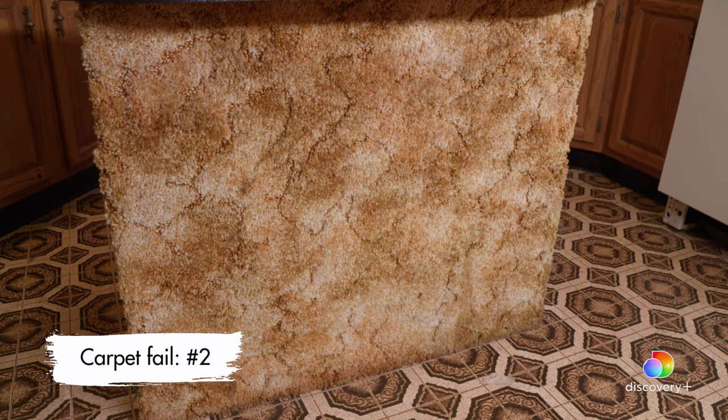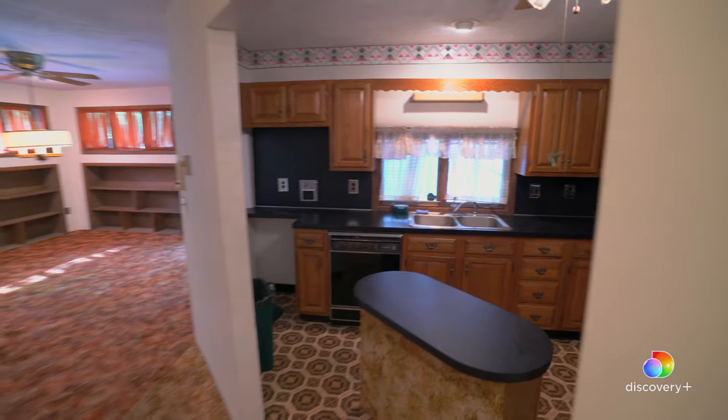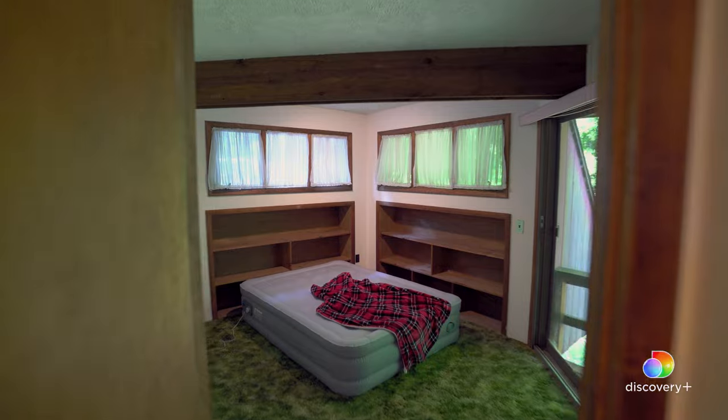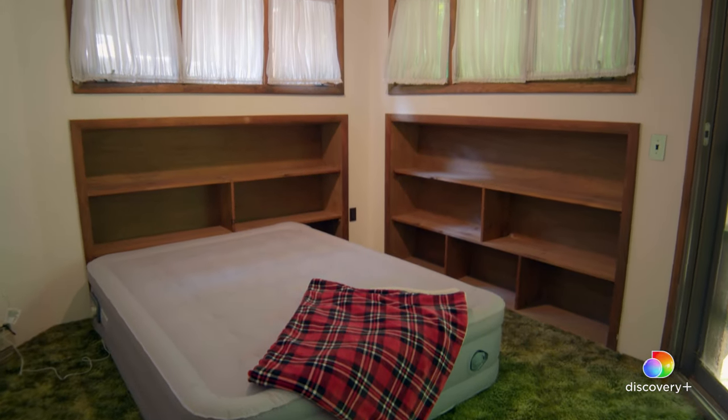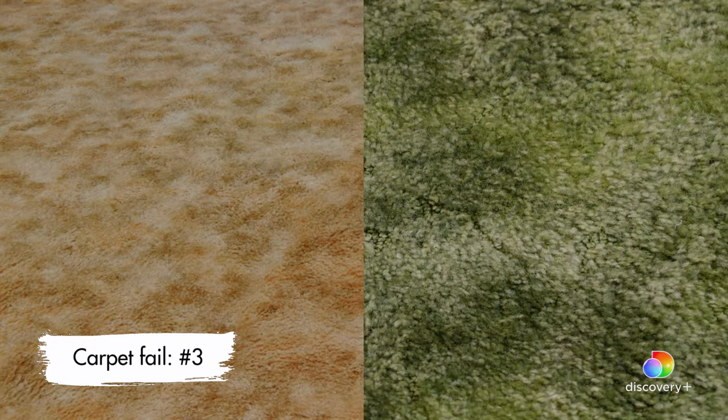Let's go check out the bedroom. Oh my goodness. I'm thinking this could be one of the kids' bedrooms. What is with this sponge technique on the carpet? It's green too, like grass. It's like dying grass — different shades in there. Everyone's like, I'll take this one. Never get rid of that.